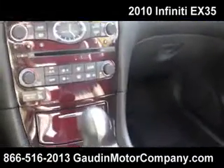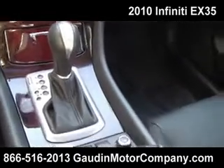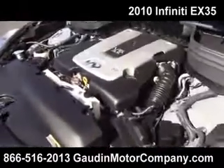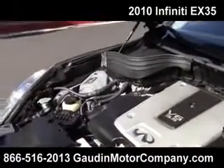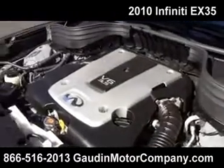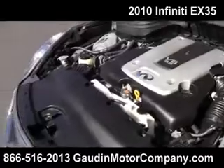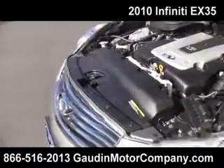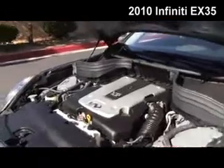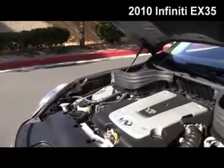All available here at Godden Motor Company — 1-866-516-2013. Here's a quick peek under the hood so you can just hear it run. It's a 3.5 V6; fuel economy should be in the 20s all day long. Please come take a look because this is a steal on wheels waiting to happen here at Godden Motor Company. Sincerely, thank you for watching.